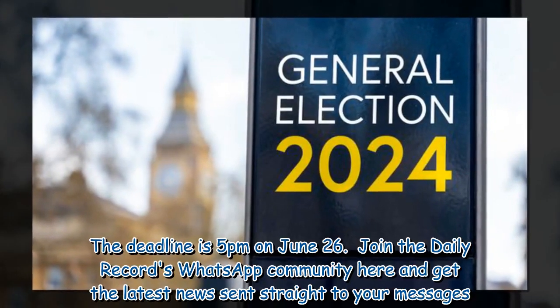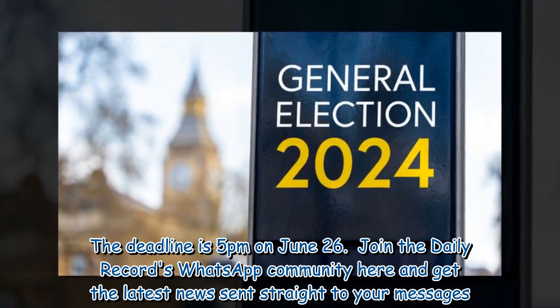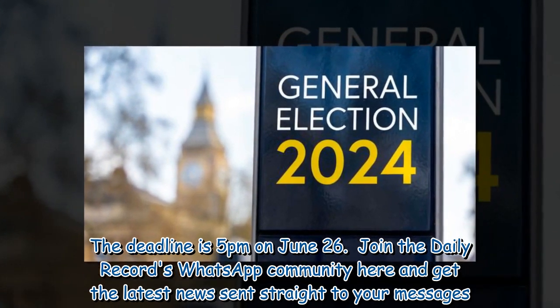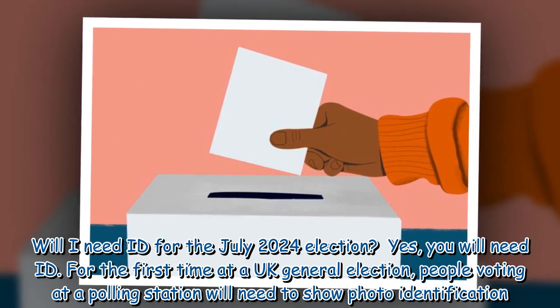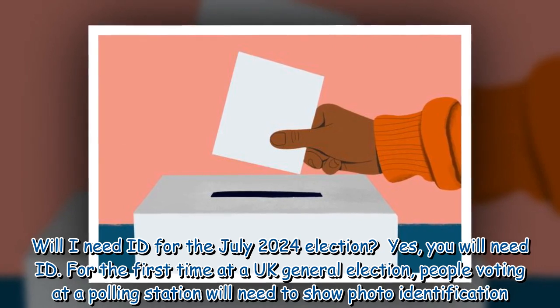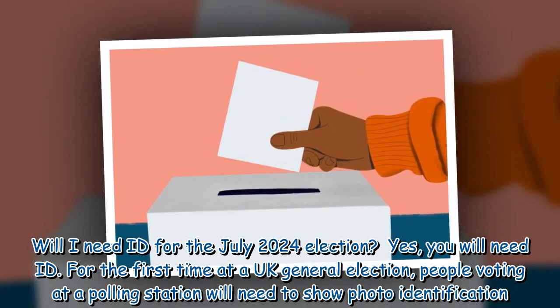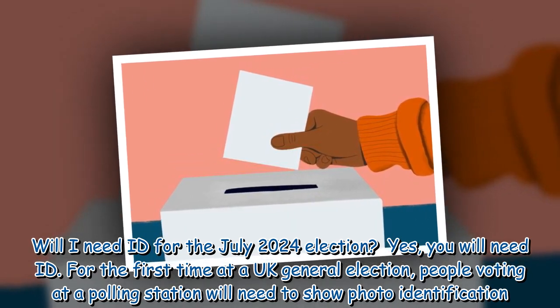The deadline for proxy voting applications is 5pm on June 26th. Yes, you will need ID for the first time at a UK general election. People voting at a polling station will need to show photo identification.